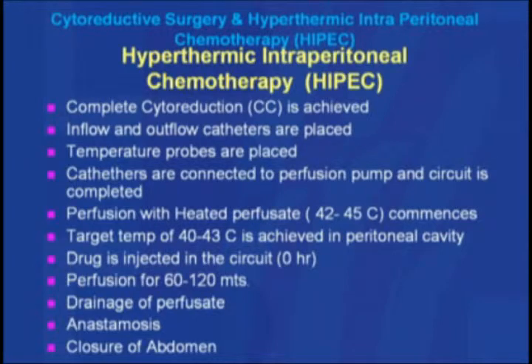Perfusion with the heated perfusate is done starting at a temperature of 42 degrees Celsius, gradually increasing to 45 degrees, with the aim to achieve a target temperature of 40 to 43 degrees Celsius. The drug is then injected into the circuit and perfusion is continued for 60 to 120 minutes depending on the type of cancer and drugs used. Thereafter, the perfusate is drained, the chemotherapeutic agent is removed from the peritoneal cavity, bowel continuity is maintained with anastomosis, and the abdomen is closed. In summary, we remove the tumor and then perfuse fluid through a specialized machine — similar to a heart-lung machine — into the peritoneal cavity.